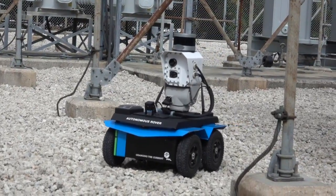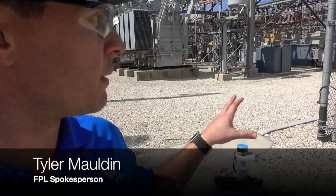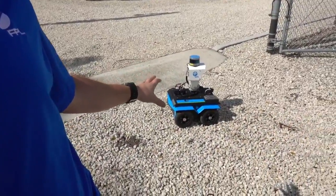We're deploying innovative, advanced technologies to deliver safe and reliable service. One of those technologies is right here at the substation in Palm Beach Gardens — it's our autonomous substation robot.